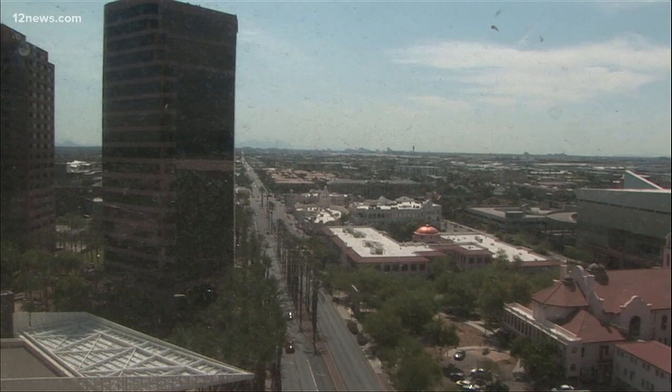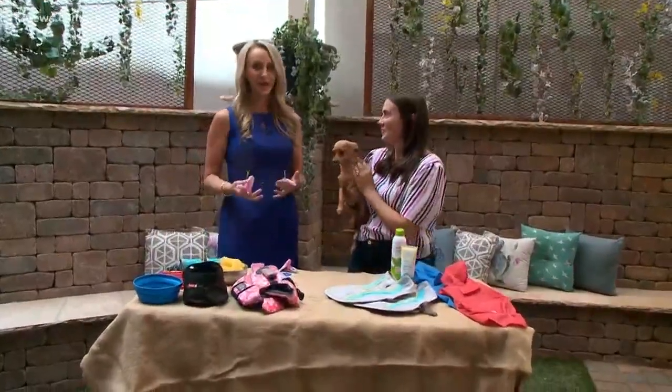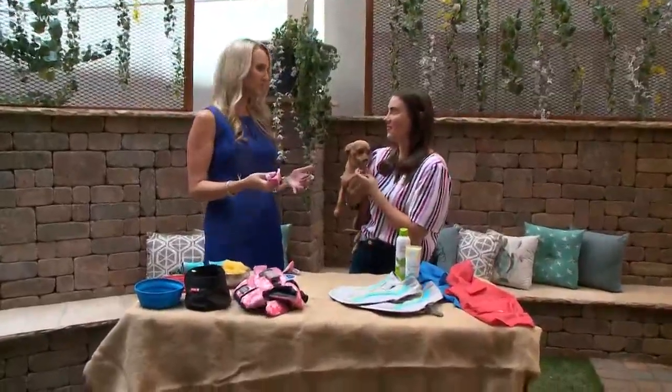Welcome back to Today in AZ on this gorgeous Father's Day morning. Still cool, so we got to soak it up while we can. But with the temperatures skyrocketing in the past few days, it really becomes a little bit harder every day to keep your pets cool and safe. We all know when it gets too hot, owners should really avoid taking their pets outside and you gotta make the walks earlier in the morning, like when it's still dark out.